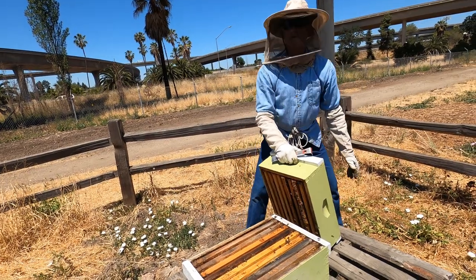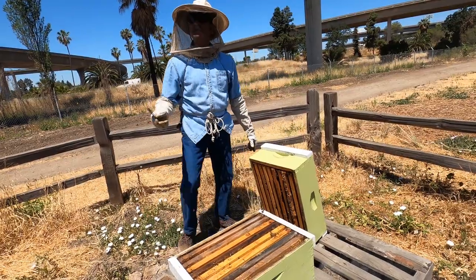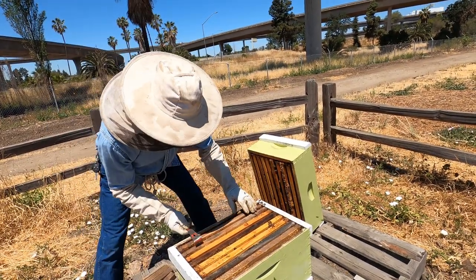I always point out that bees have been doing just fine without humans for a very long time, and they will continue to do fine long after humans have left.